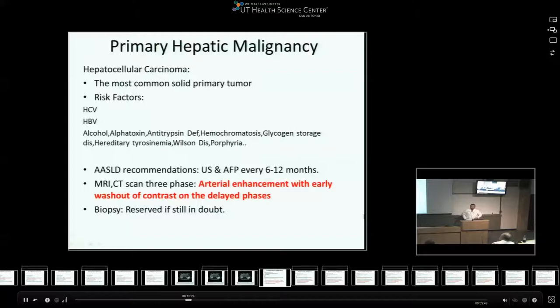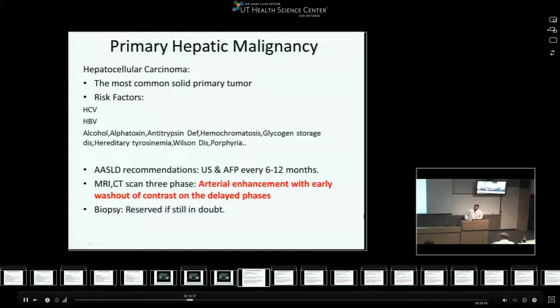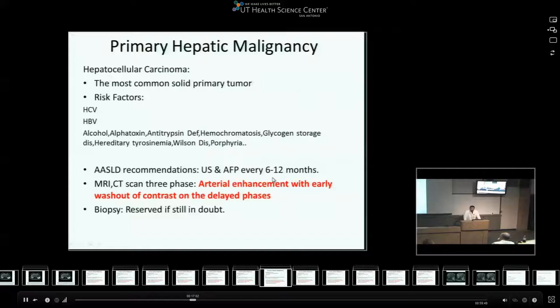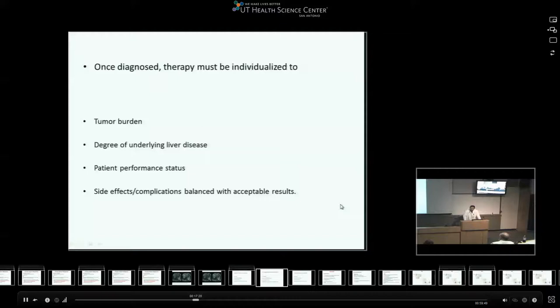For the malignancy part, starting with hepatocellular carcinoma - it is the most common solid tumor of the liver. The main risk factor in the United States is hepatitis C; worldwide it is hepatitis B, with other risk factors also described. The American Association for the Study of Liver Disease recommends ultrasound and alpha-fetoprotein screening every six to twelve months for people with cirrhosis. If there are abnormal ultrasound findings or elevation in AFP, consider CT scan or MRI for early detection. The classical imaging presentation is arterial enhancement with early washout of contrast in delayed phases; biopsy is reserved for cases of doubt.